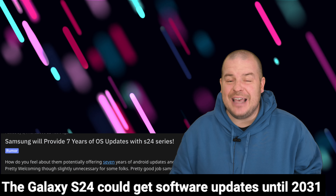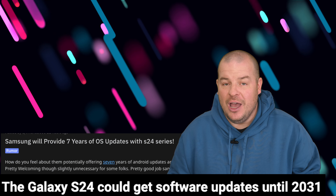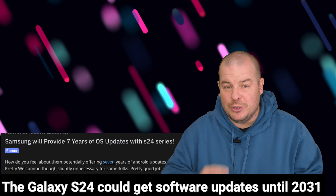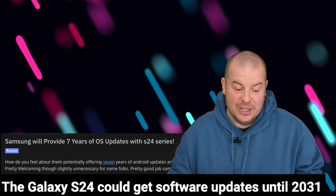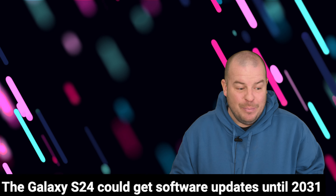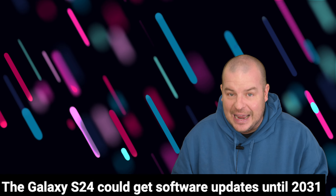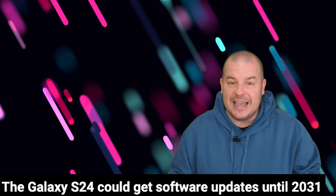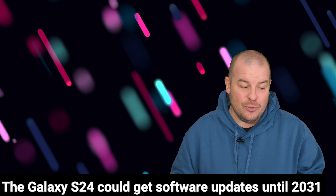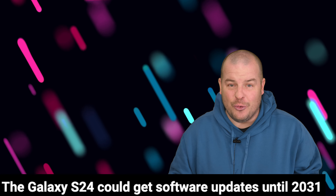But the biggest treat of all has to do with getting a Galaxy S24 series phone. You're going to get up to seven years, reportedly, of OS updates. That's right — your software support wouldn't run out until 2031. It's 2024 right now, so that's 2031. I'll be in a completely different decade of age by then. It's insane, guys. This is huge, huge news that Samsung is going to reportedly give us seven years of software updates.